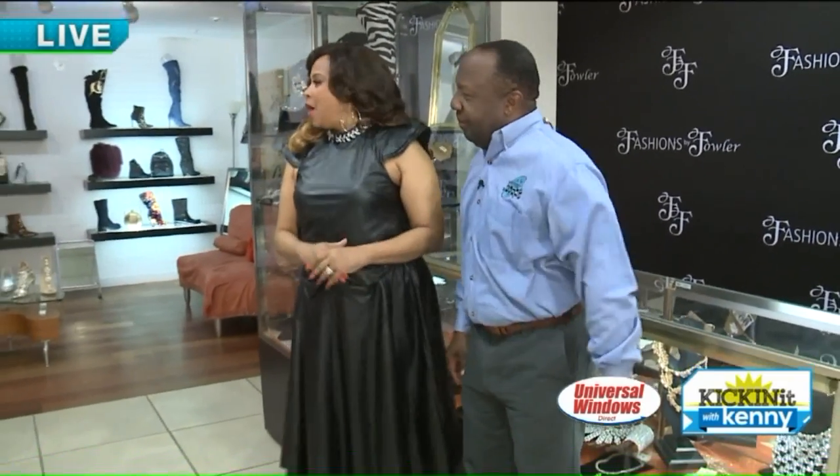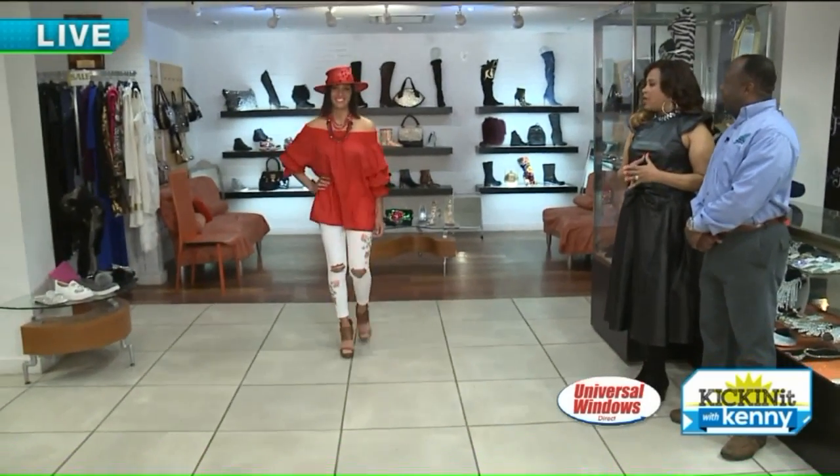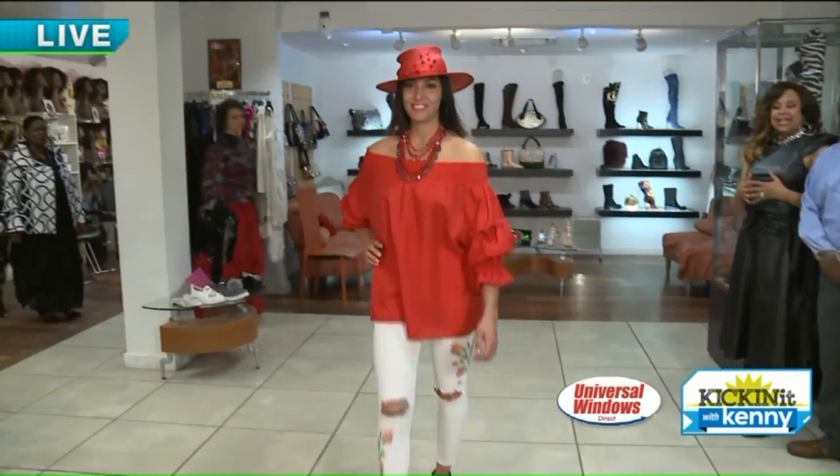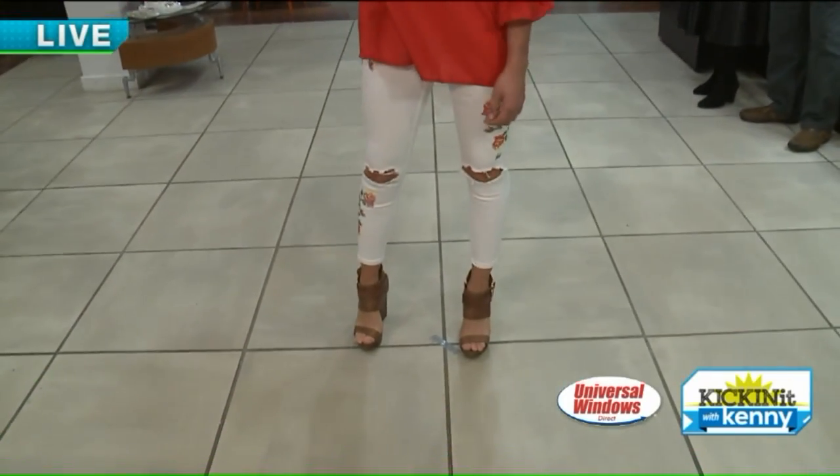First model up is Isabelle, and we're going to see a lot of this summer: off the shoulders, a lot of skin, and that bright pop of color. If you notice, the sleeves are really cute — it has all that cute ruching at the sleeve.